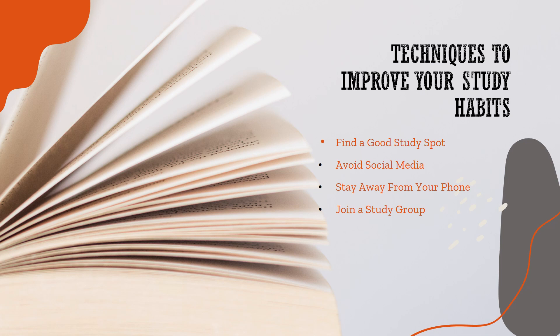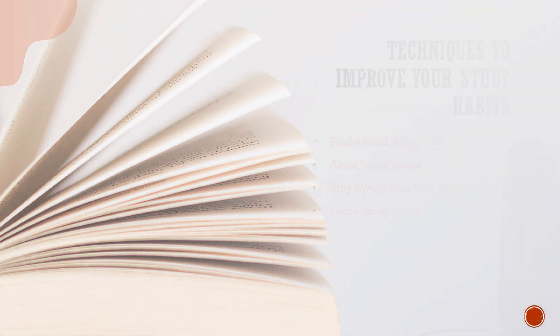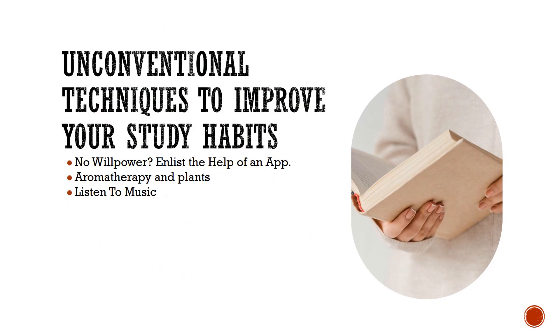Find a good studying spot — you need to be in an environment with little to no distractions. Avoid social media, as it will break your concentration and focus. Shut it down while studying. Stay away from your phone and turn off notifications with a timer that you select.